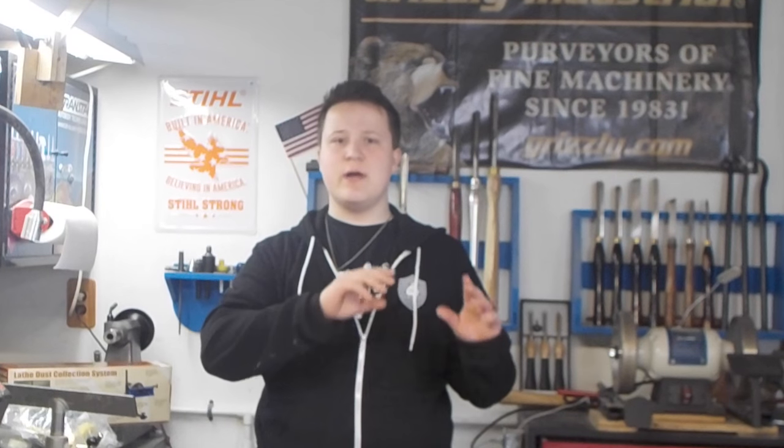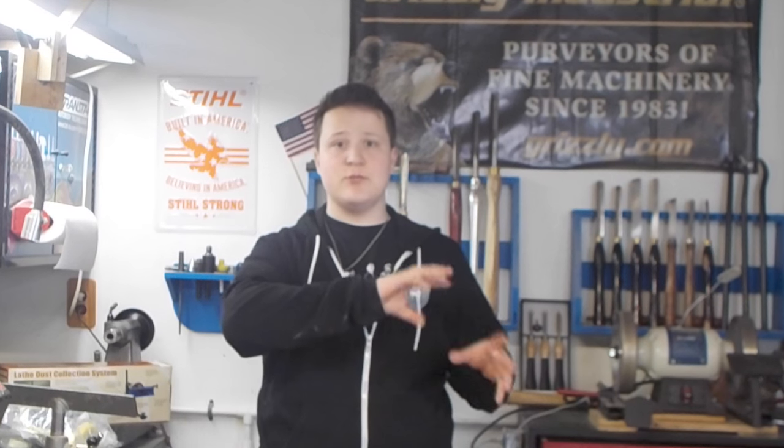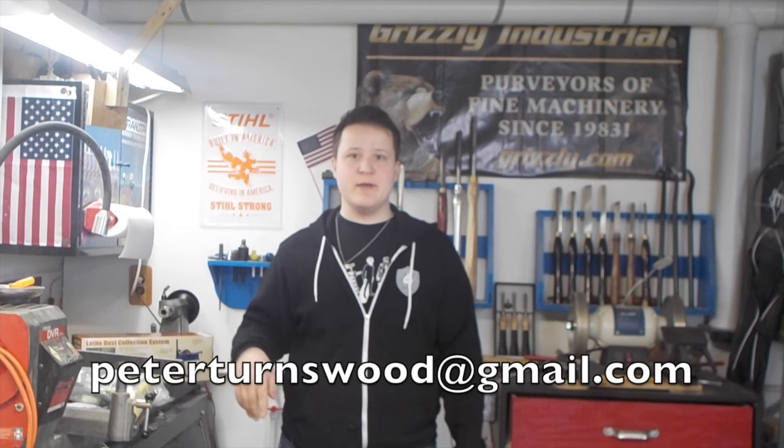I'll throw in a couple of stickers with some of these prizes, just for fun. So make sure to get your entry down below, guys. I will name the winners for this giveaway next Friday on this very same channel. It is your responsibility to check back in next Friday to see whether or not you won. If you do win a prize, you have until midnight of Friday to claim it. All you have to do is send me an email at peterturnswood@gmail.com. I'll put all the info in the video next week announcing who won.